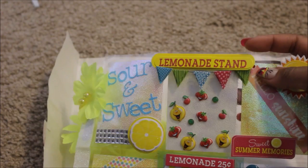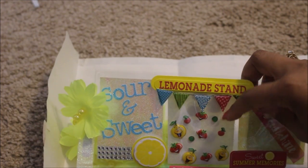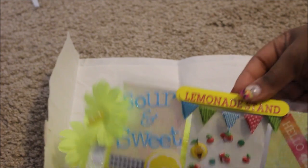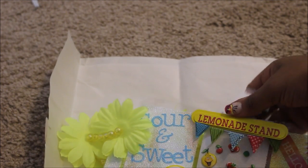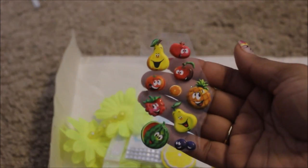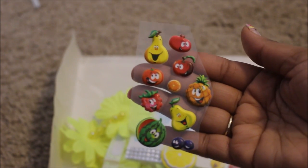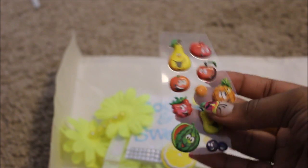This one says 'Lemonade Stand.' Look at these cute little — is this like garland? This is cute, I love this girl. You be saying you ain't creative — you are! I could never come up with this. But how cute is this? In the second pocket, how freaking cute are these little vegetable fruit thingies — these are like puffy stickers! How cute is this?